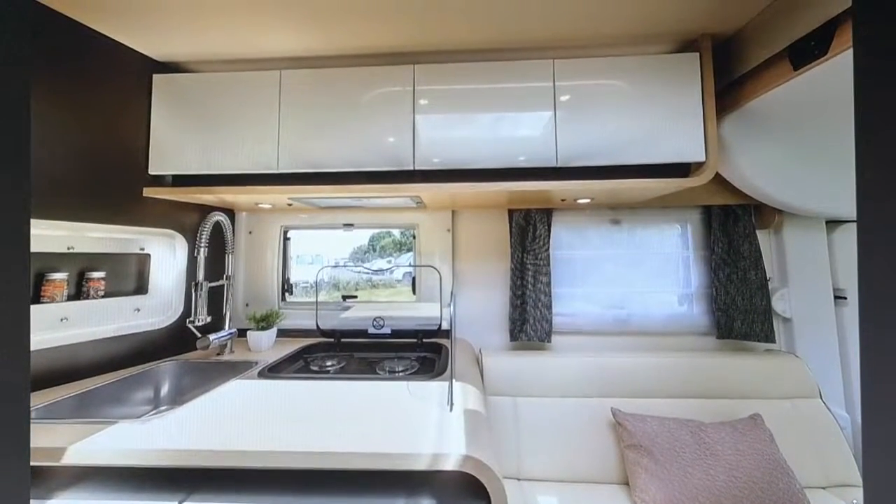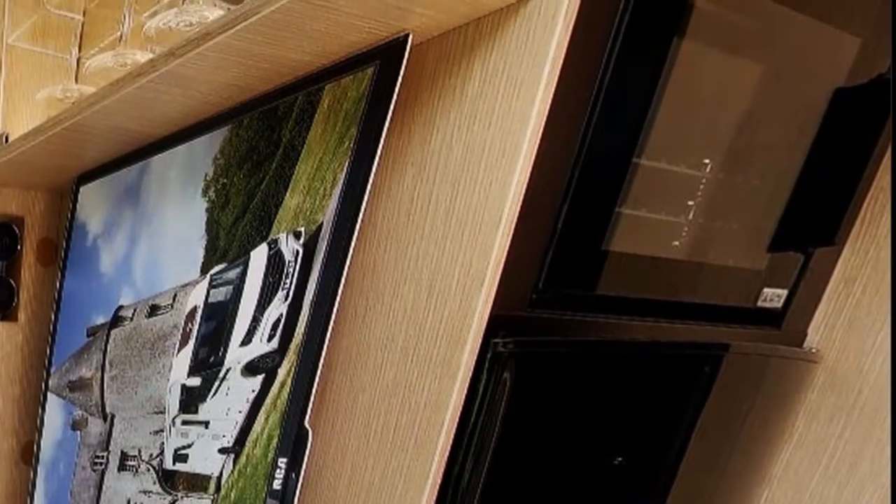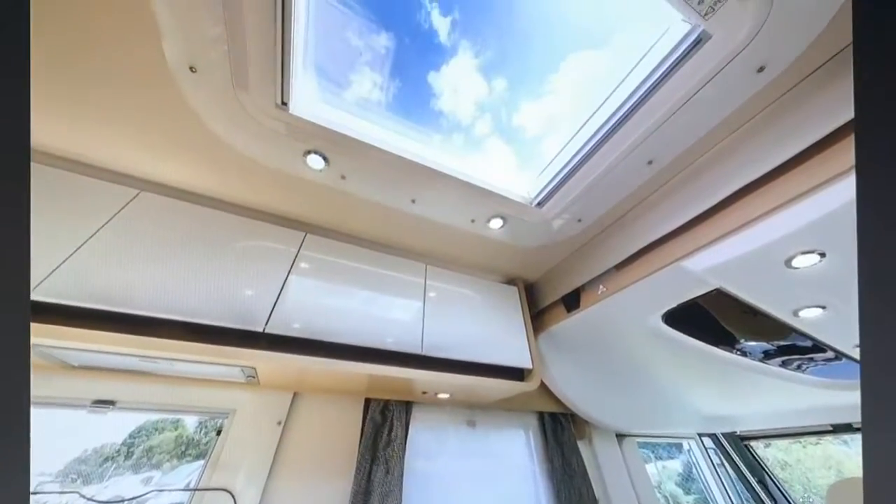En face de la cuisine, il y a un réfrigérateur de 175 litres à sélection automatique d'énergie. On trouve également un lanterneau au plafond.